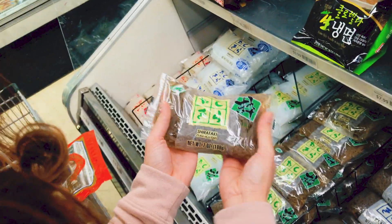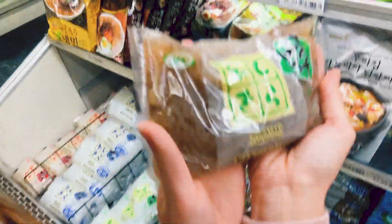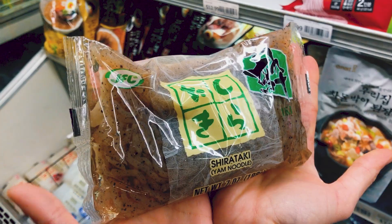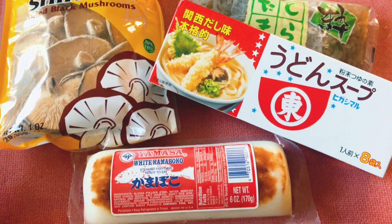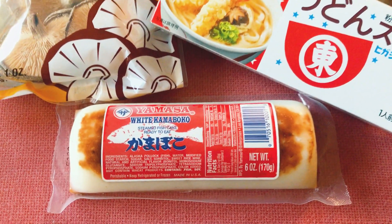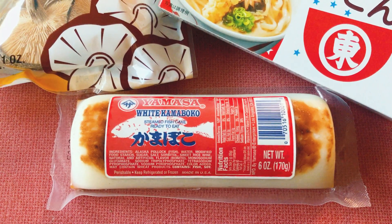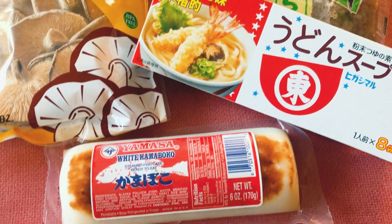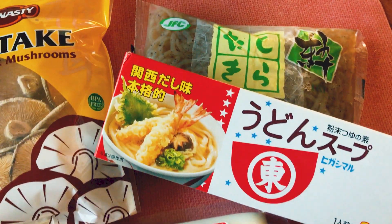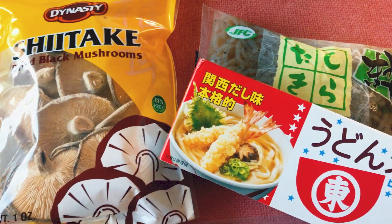I like that you can find some rarer ingredients like konnyaku, which is like a gelatinized yam, kamaboko which is fish cake, and the natto and umeboshi that I mentioned earlier. With some of these ingredients, I plan to make a very special dish my grandmother used to make called konnyaku soup. I'm planning on doing a video on that in the future if all goes well.